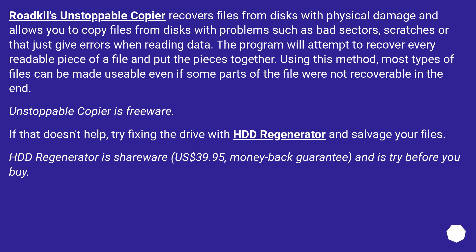Unstoppable Copier is freeware. If that doesn't help, try fixing the drive with HDD Regenerator and salvage your files. HDD Regenerator is shareware at US$39.95, with a money-back guarantee and a try-before-you-buy option.